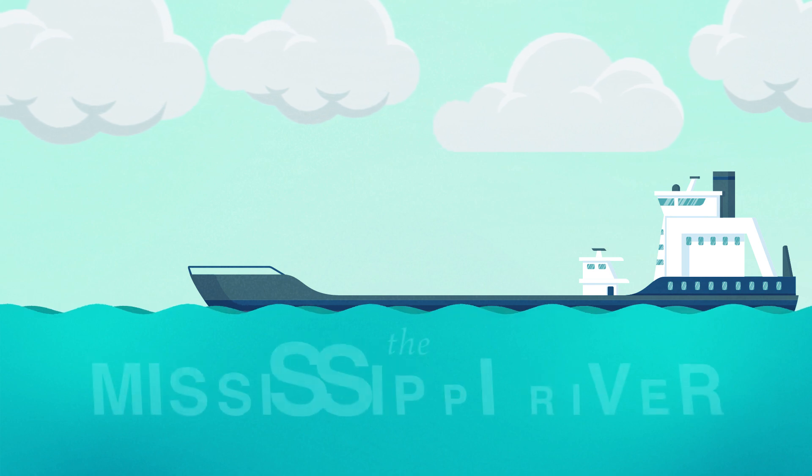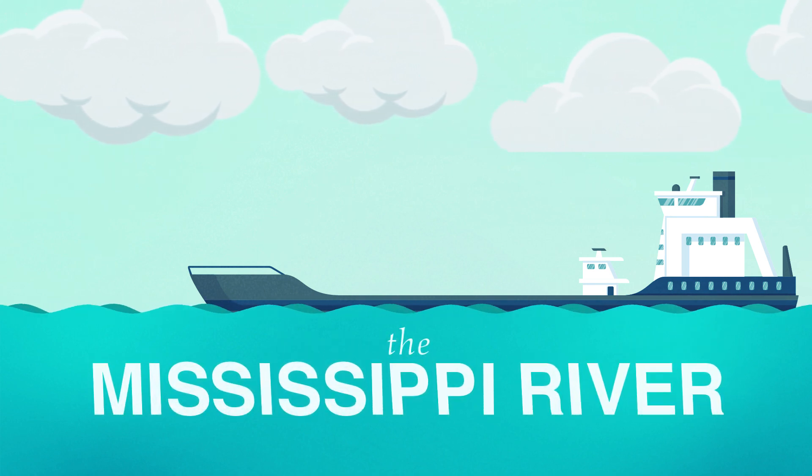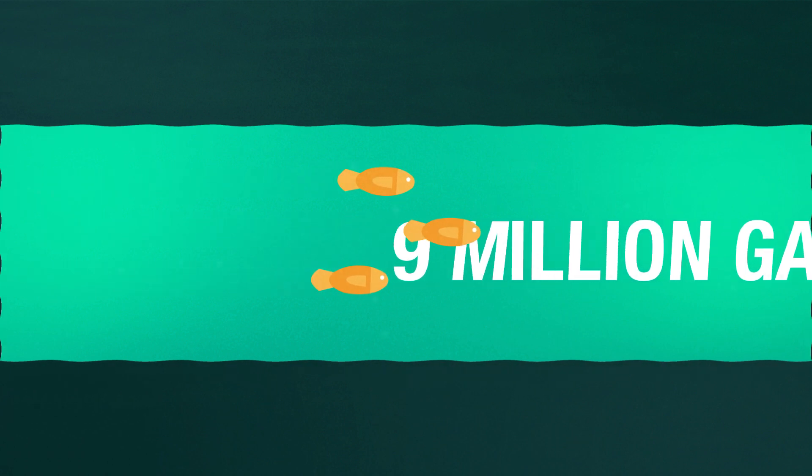First, the water must come from a source. In our case, the Mississippi River. The parish has a treatment center on the East Bank and the West Bank that pulls 9 million gallons of water on average from the river to be treated each day.